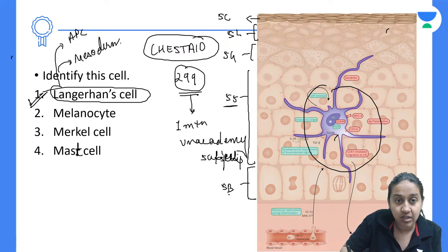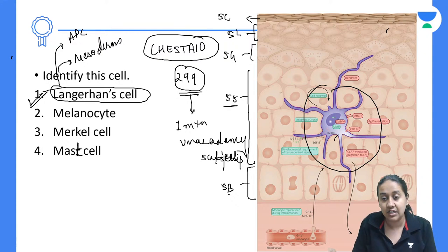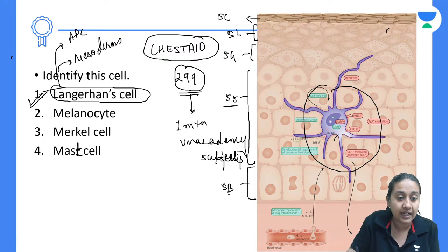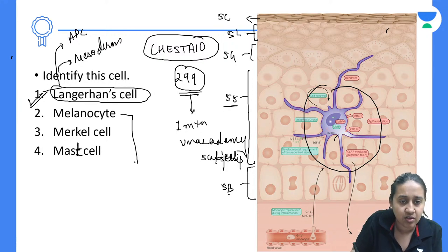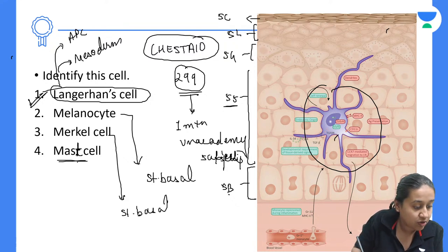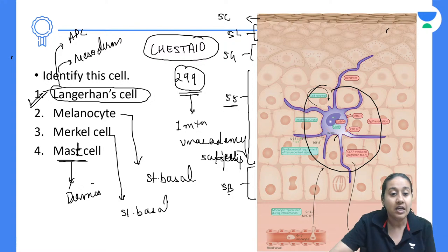Langerhans cells are of mesodermal origin — this is very important. Melanocytes are located in stratum basale; Merkel cells are also in stratum basale; mast cells are located in the dermis. Remember the locations of each of these cells.